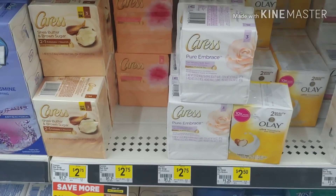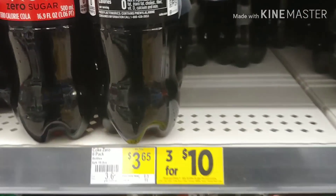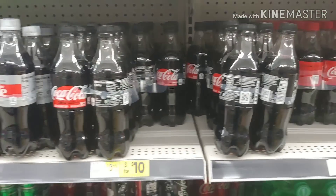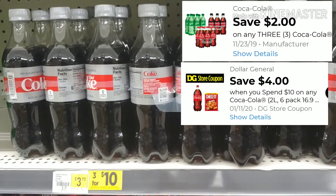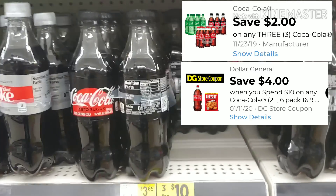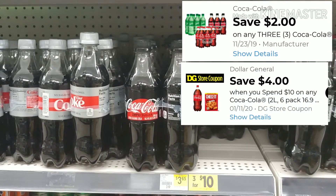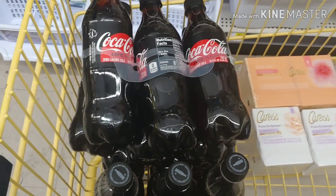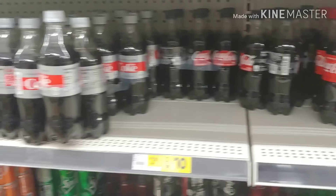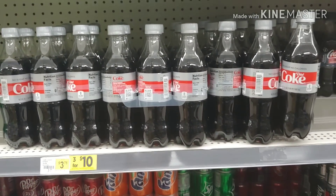Now I'm going over to the Coke products. This was an item that was working a couple of weeks ago and has been working this past week. They're three for $10 and I'm going to pick up three. I'll utilize the $2 digital when you purchase any three Coca-Cola products and the $4 Dollar General Store coupon when you spend $10 on any Coca-Cola products. When those digitals apply correctly, I should be paying $1.33 per six-pack.